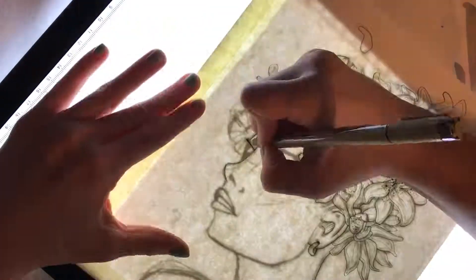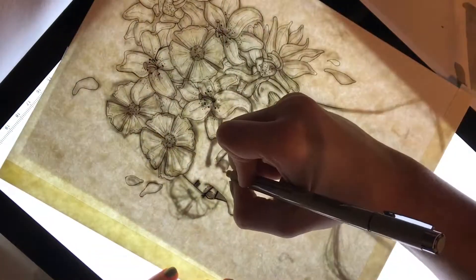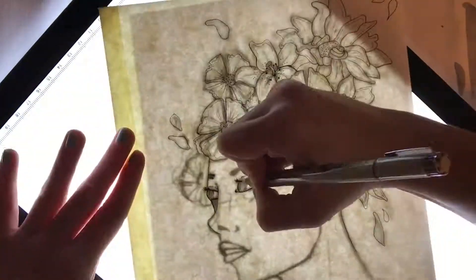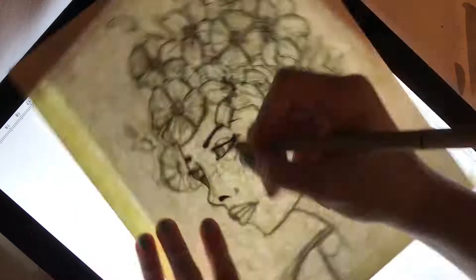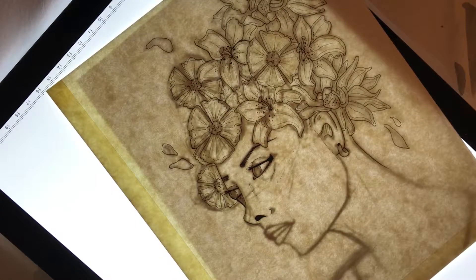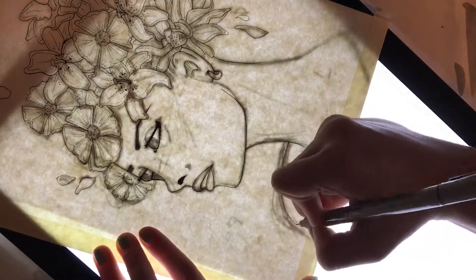Now looking at the actual prompt that I used to inspire today's piece — the word was 'long.' You can probably tell that this woman has a fairly long neck. I purposefully stretched the proportions of her neck, and I think it works. It either looks slightly awkward or graceful, depending on how you look at it, or whether or not you knew it was on purpose.